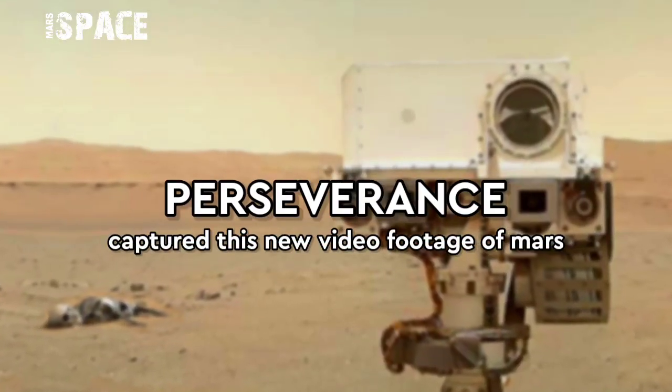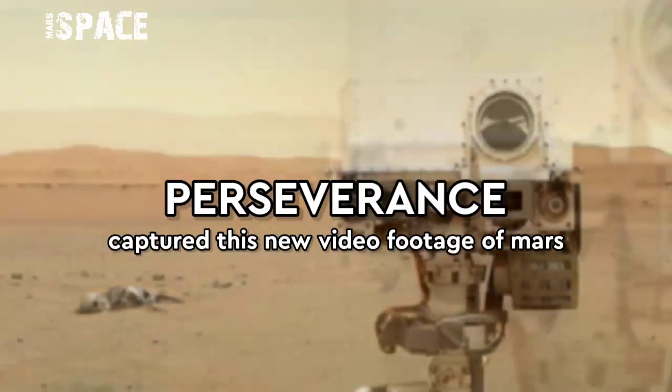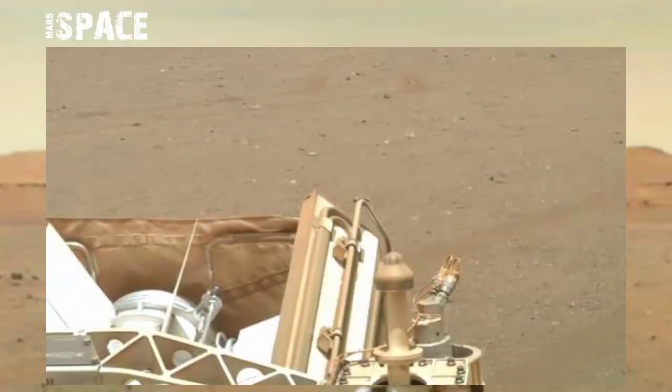Hello, my dear friends, welcome back to our YouTube channel Mars Space. If you are new, hit the bell icon with thumbs up, please watch the full video and subscribe to my channel.